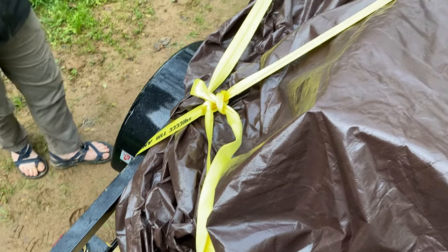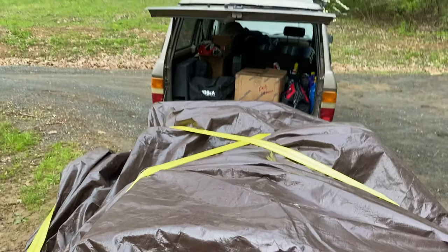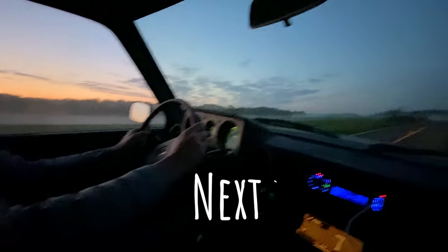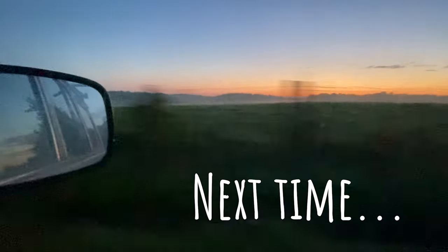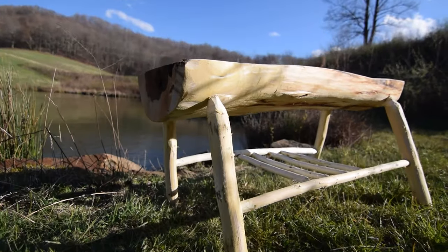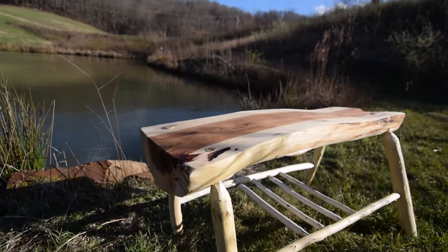With everything strapped down, it was time for a good night's sleep before our road trip adventure to our new home in the Rocky Mountains. For now, that's a wrap. Next time, we'll start our road trip west, make it to our first pit stop in West Virginia, and I'll use mostly hand tools to make a greenwood fisherman's bench. Until next time.